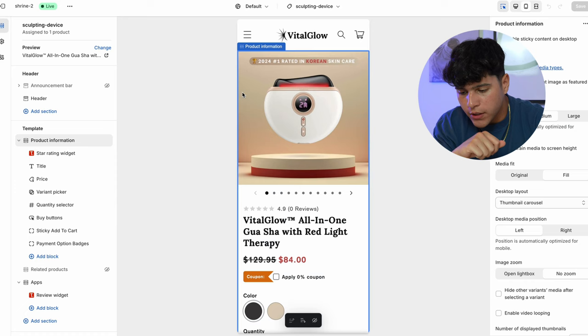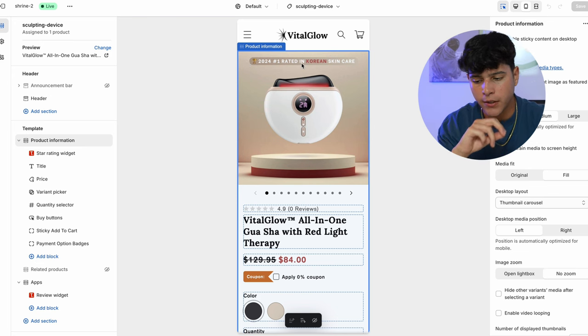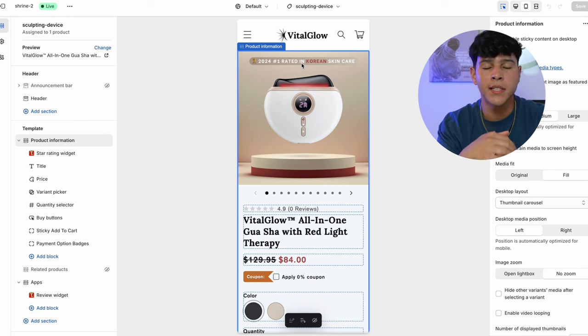Now we're going to start building our branded website. I actually added a little text line: '2024 Number One Rated in Korean Skincare,' just so people see your website as a brand that's been in the market for a long time, which gives more credibility. The product page is literally blank — we have a lot to work on. I'm going to use the Shrine theme to build this website because I think it's the best and most affordable one. The link will be in the description if you want a discount — this is not sponsored, it's just a referral link.